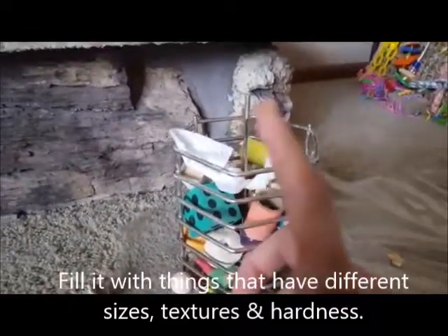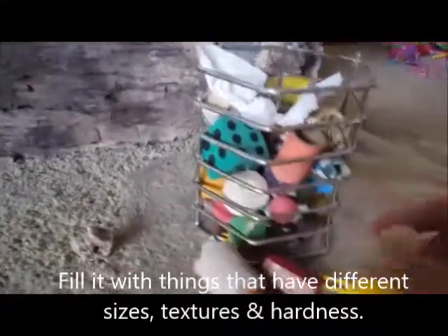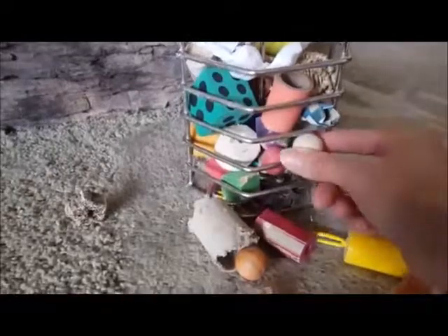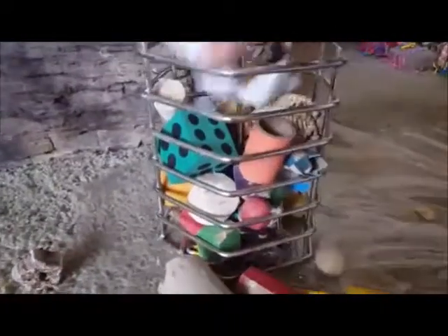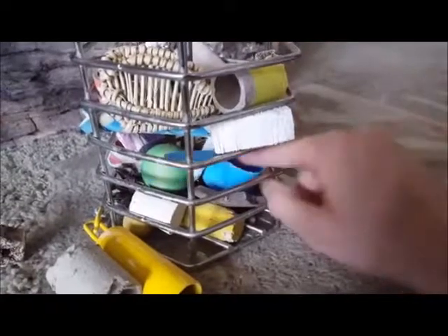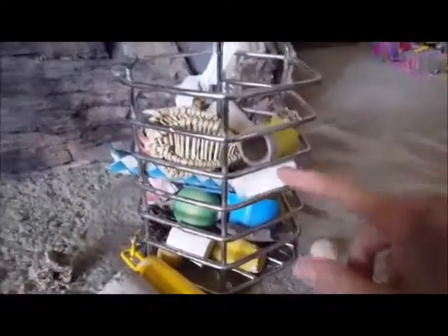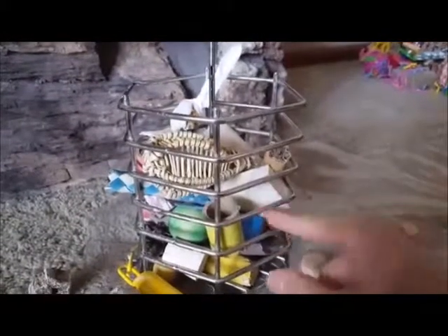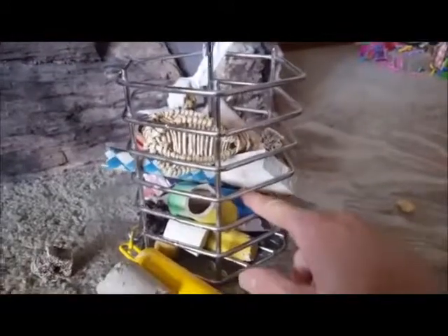There's also coconut fiber you can put in. I like different textures, different hardnesses, and different sizes. You do have to be careful because some things are so small they tend to fall out of the cage sides. With this little cup, I have something hidden inside and I turn it sideways so she actually has to rummage around, move things, and turn the cup around in order to get that treat.